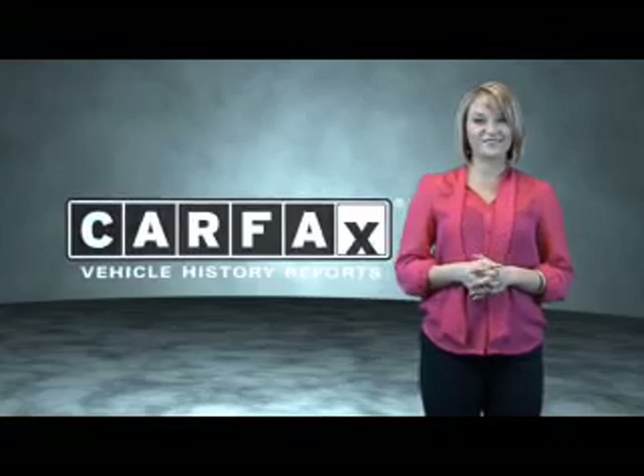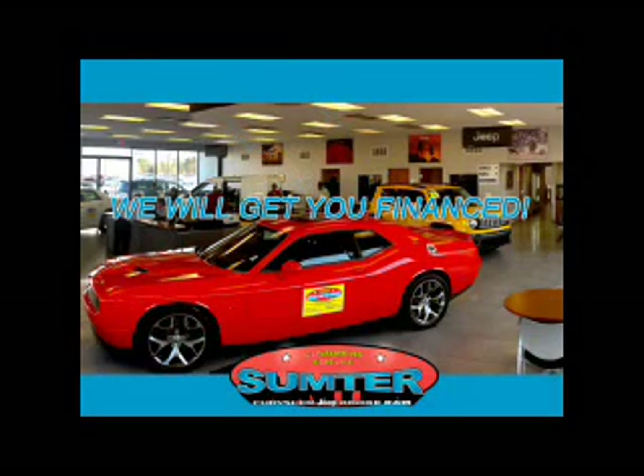Just saying, show me the Carfax. Sumter Chrysler Dodge Jeep Ram — we are just a call away. Ask about current financing incentives.